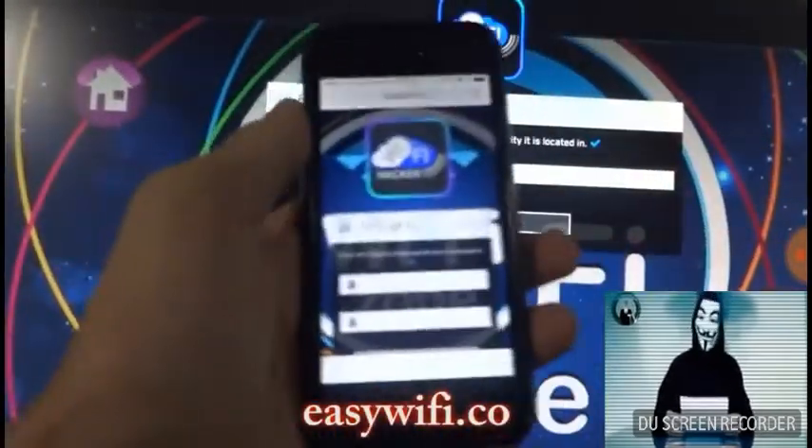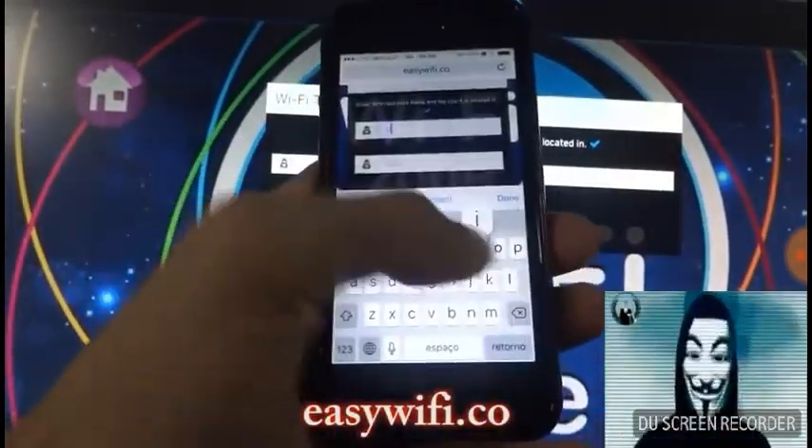That's all that's required. I hope by now you have successfully learned to hack Wi-Fi. Now I'm signing out. We are Anonymous.